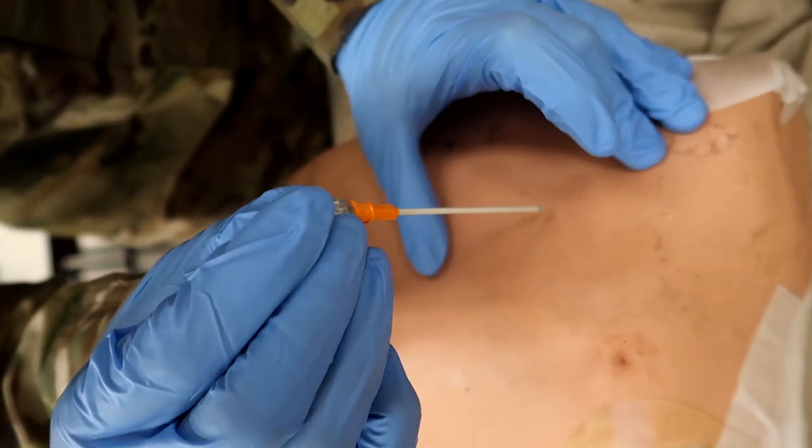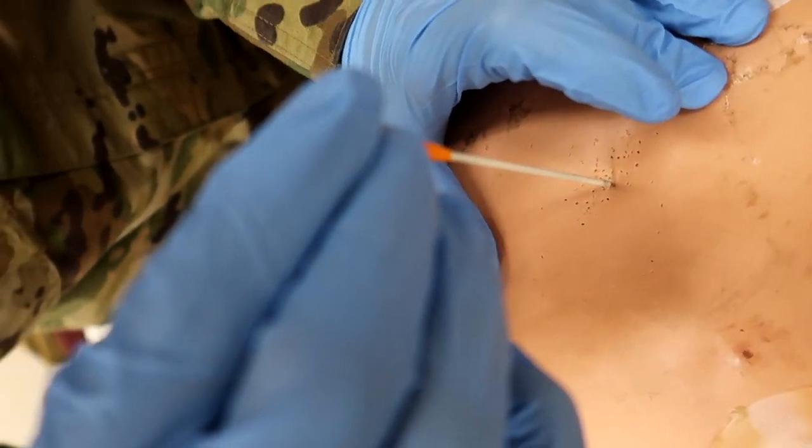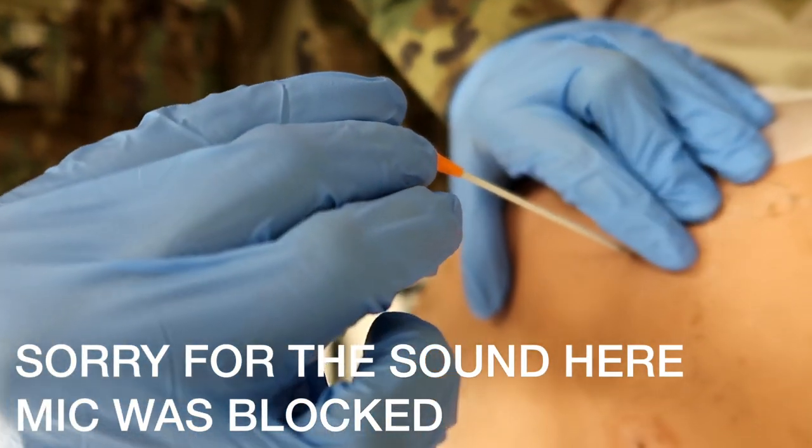Now he's going to insert the needle catheter over the top rib at a 90-degree angle to the chest wall — not to the ground, to the head. He's going to leave the catheter in place for 10 seconds to evacuate air from the chest.